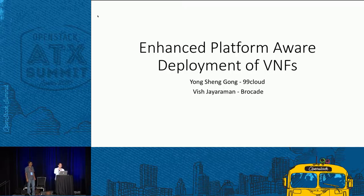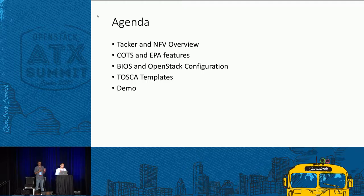Hi, everyone. Good afternoon. My name is Yongsheng Gong. I'm working for 99Cloud in China. My name is Vish Jiaraman. I work for Brocade Communications. Today we are here to talk about enhanced platform-aware deployment of VMs using Tacker.